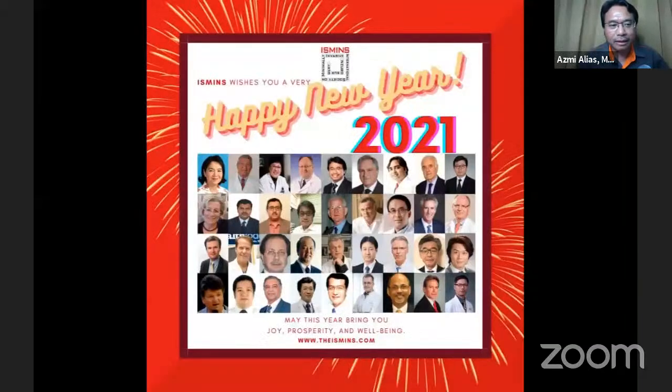Welcome to the ISMIN webinar series. We wish you a happy new year. Today we are very fortunate to have two eminent researchers as speakers from two different institutions. The first is Professor Dr. Evgeny Balik from the Department of Neurological Surgery, Rutgers New Jersey Medical School, United States of America, and the second speaker is Professor Cleopatra Sharalampaki from Cologne Medical Center, Germany.